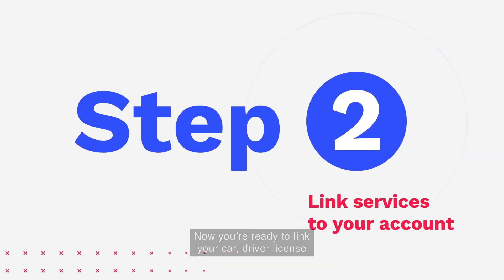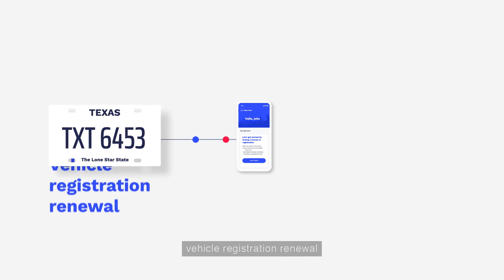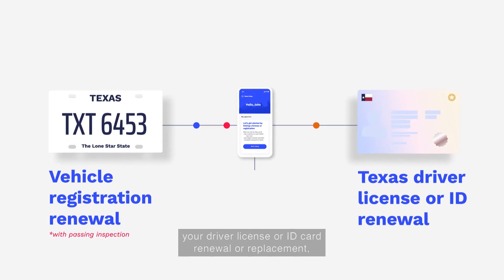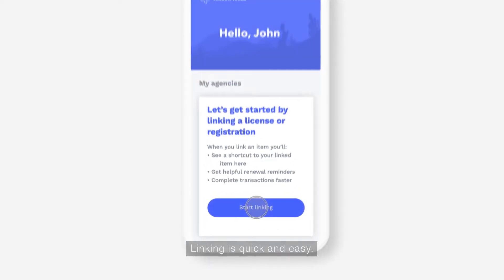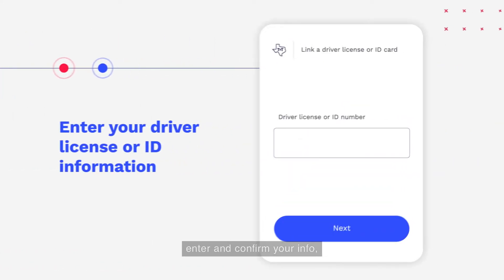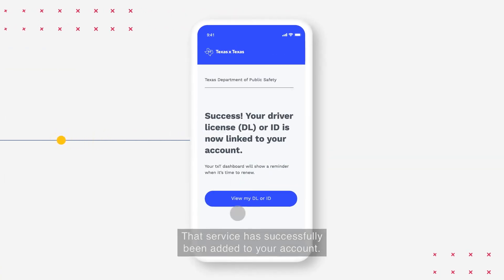Now you're ready to link your car, driver license, and other services to your new account. Once they're linked, you'll be able to take care of your vehicle registration renewal — make sure to get a passing inspection first — your driver license or ID card renewal or replacement, or even a massage therapy license renewal, all in one place. Linking is quick and easy and TXT will guide you through the process step by step. Just select the appropriate agency, enter and confirm your info, and that's it — that service has successfully been added to your account.